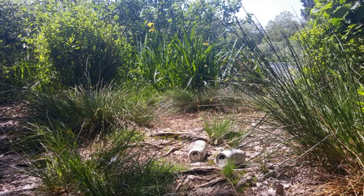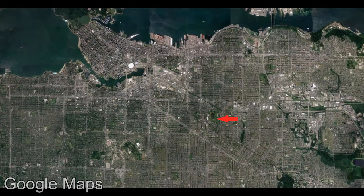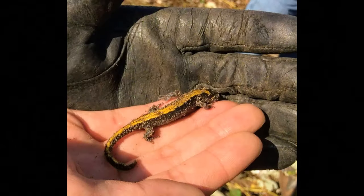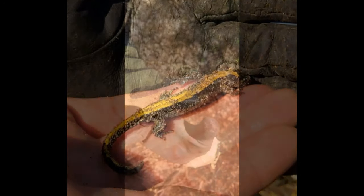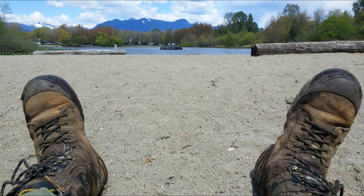Trout Lake is, in addition to being a vital community landmark, one of only three remaining lakes in the city of Vancouver, and it provides significant habitat to a number of species. We felt it was important to put effort into restoring the riparian area around the lake so it could retain its ecological integrity and continue to benefit people and the wildlife that inhabit that area.